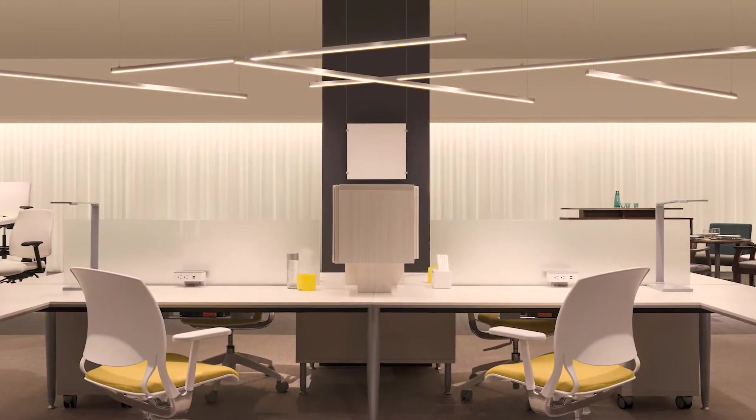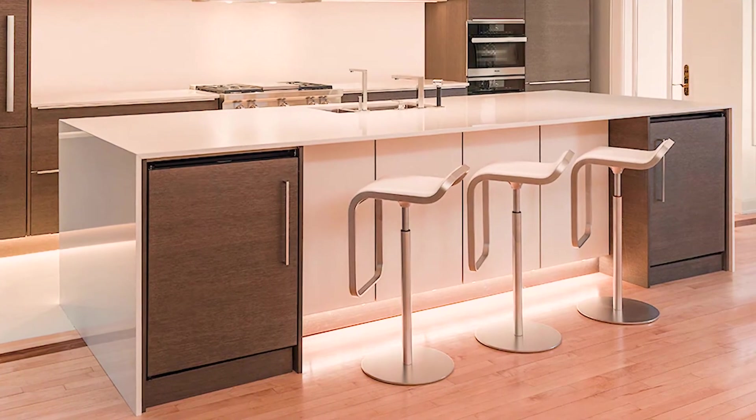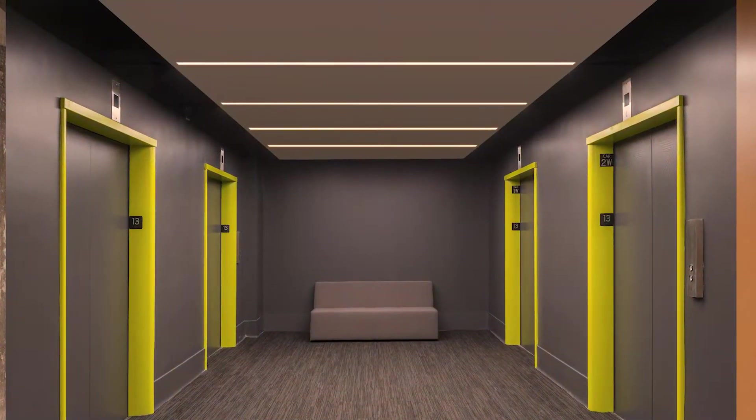Fortunately, today's LED technology allows us to create the perfect ambience that was never possible with halogen or incandescent lamps. Controlling the mood and atmosphere of your space is finally at your fingertips.